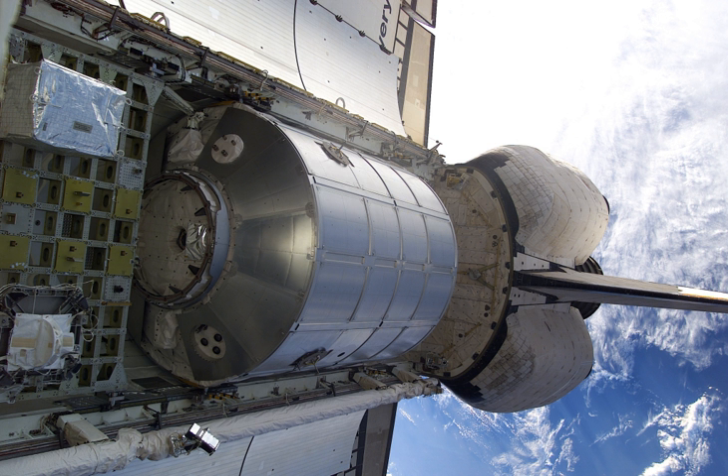In addition, ESA's Columbus module, the Harmony and Tranquility ISS modules, and the ATV and Cygnus resupply craft all trace their origins to the MPLMs.